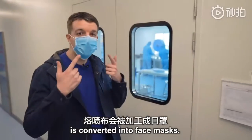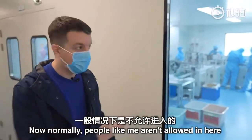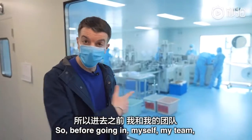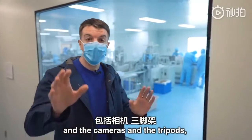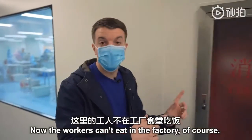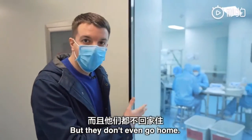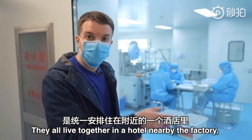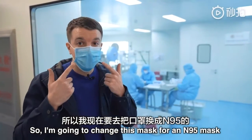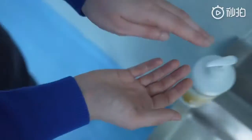It's here at another factory where the melt-blown fabric is converted into face masks. Normally people like me aren't allowed in here because it's a totally sterile environment. So before going in, myself, my team, and the cameras and tripods are all going to be sterilised. The workers can't eat in the factory, and they don't even go home — they all live together in a hotel nearby the factory, all to maintain high safety standards. So I'm going to go change this mask for an N95 mask and get dressed, and then we're going to go inside.